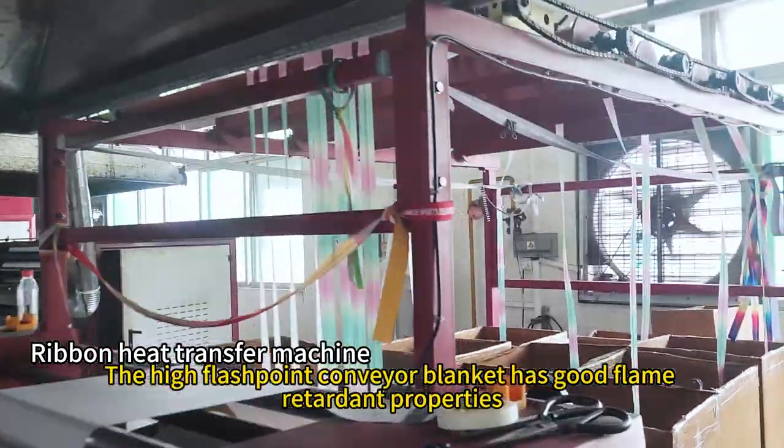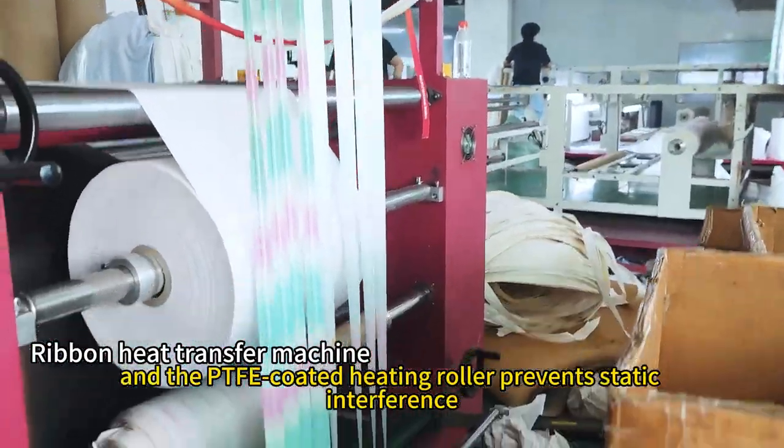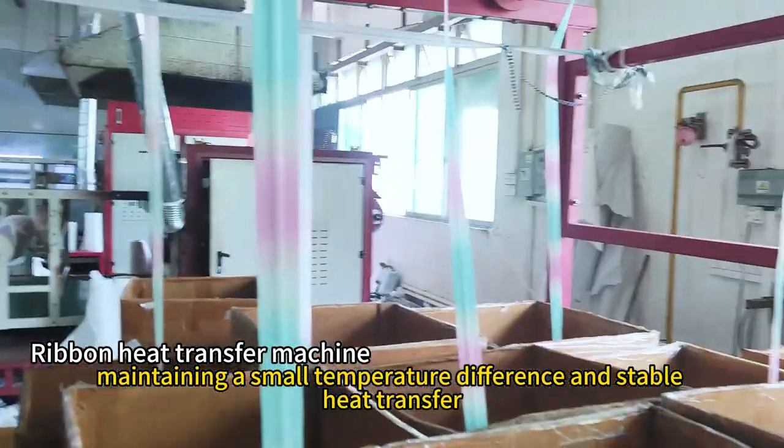The high flashpoint conveyor blanket has good flame retardant properties, and the PTFE-coated heating roller prevents static interference, maintaining a small temperature difference and stable heat transfer.